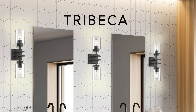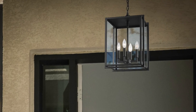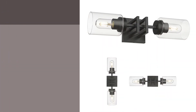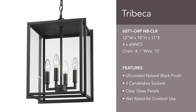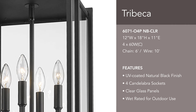With indoor and outdoor options, Tribeca is a contemporary geometric series that brings sophisticated style to any space. Offered in multiple silhouettes, this transitional collection is highly adaptable. Bath fixtures are reversible with multiple install orientations. Hang this wet-rated outdoor pendant with confidence — beautifully designed, it is composed of steel, clear glass, and a durable UV-coated finish.